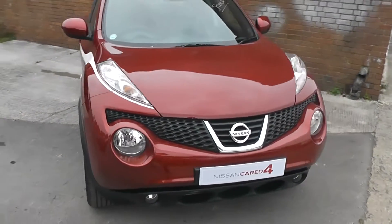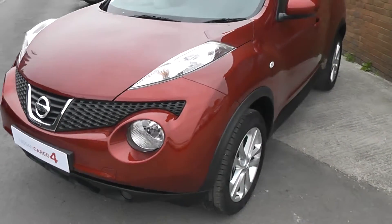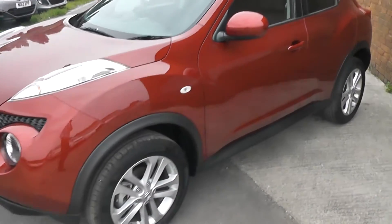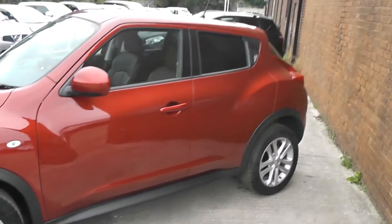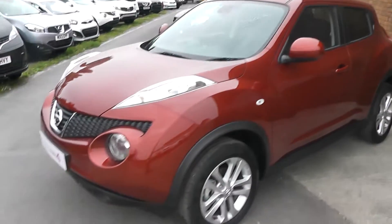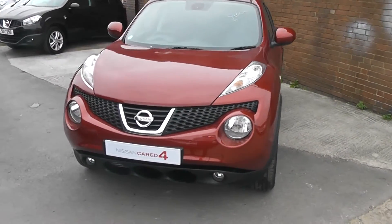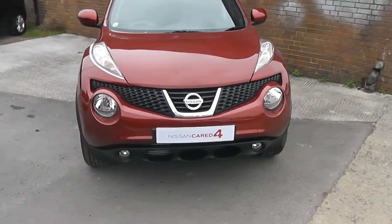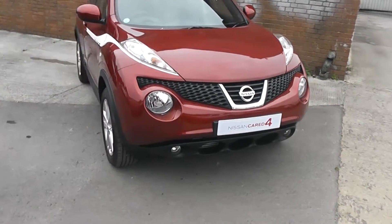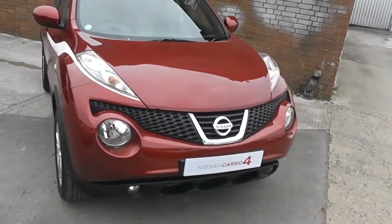Welcome to Wessex Garages Gloucester, here today with the Nissan Juke Tekna. This car was registered in 2013 and is fitted with a 1.5 diesel engine with a 6-speed manual gearbox. Tax band D equates to £105 of road tax a year, it's an insurance group of 13, and as you can see it comes in this lovely shade of red.